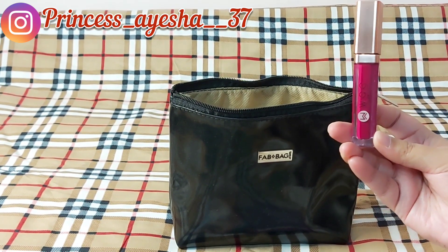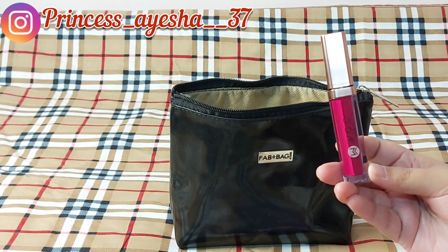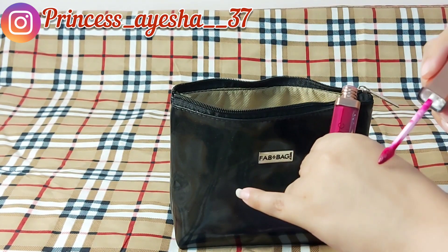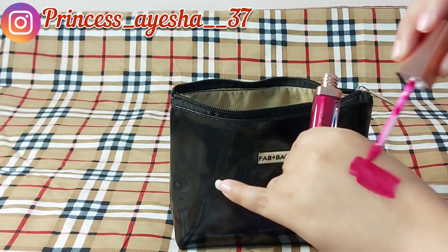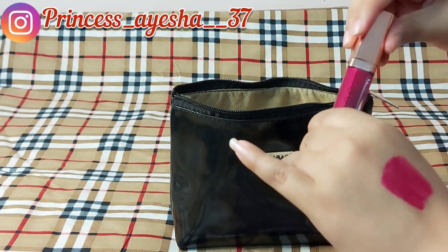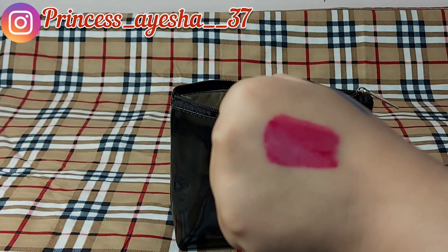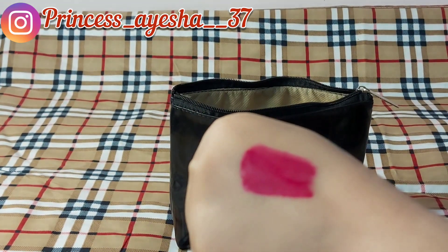I had an option to choose the color in these lipsticks — there were four options given to me. I have chosen this shade and I will show you the shade. This is a deep, blue-toned pink — a very beautiful color.